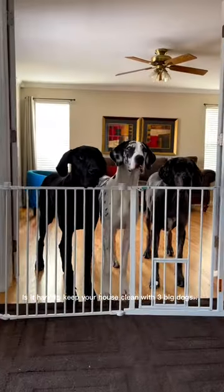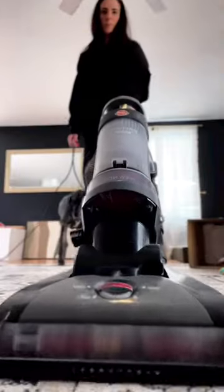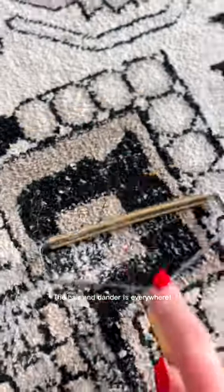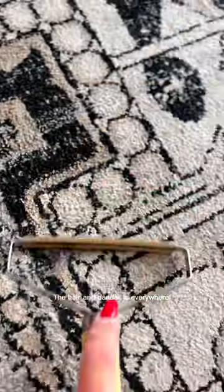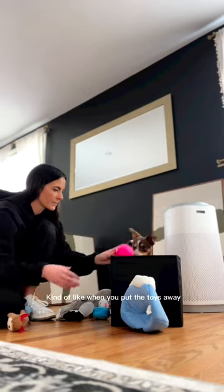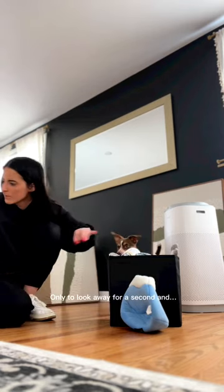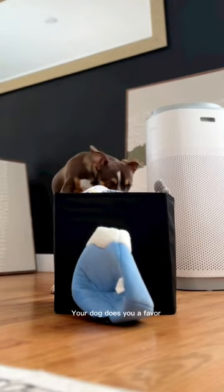Is it hard to keep your house clean with three big dogs? I find that even after I vacuum, the hair and dander is everywhere — kind of like when you put the toys away, only to look away for a second and your dog does you a favor.